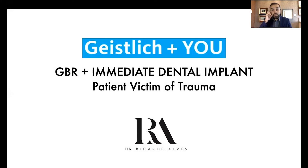Hi everyone, how are you guys today? I am Dr. Ricardo Alves from Brazil. First of all, I want to say thank you to the Geistlich company and to all the people who were involved in my invitation to the Geistlich 'You in the Spotlight.' I'm very honored for being here. Today I'm going to present to you guys a dental case about a patient who suffered a bike accident. We're going to talk about GBR plus immediate dental implant in a patient victim of trauma.